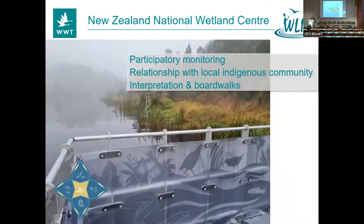Down south to the New Zealand National Wetlands Centre — this is actually a wetlands centre without a visitor centre, but it still contains many important elements: great interpretation, boardwalks, and they're working very closely with local indigenous communities. They do a lot about bringing people into the site, and they have big hopes for developing a wetland centre when funding allows. Congratulations.